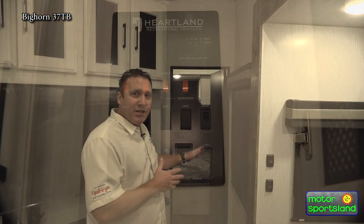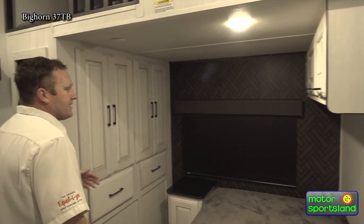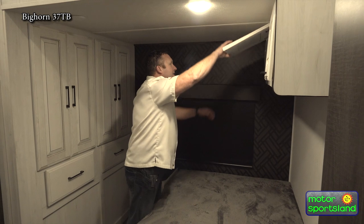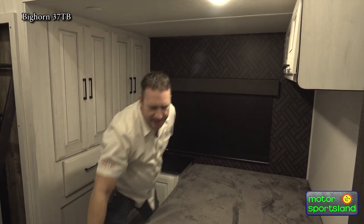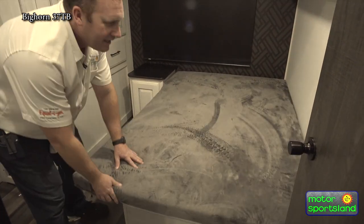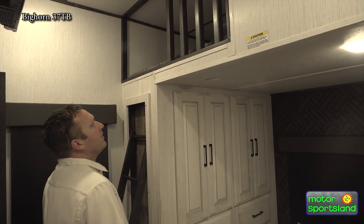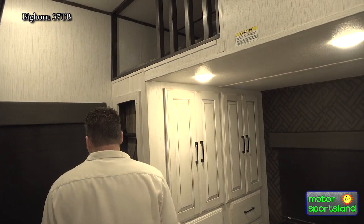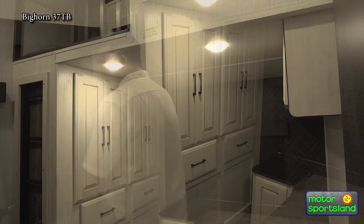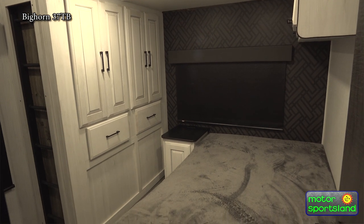Stepping into the back, you can actually see the full back bedroom. As opposed to a bunkhouse, this gives you a real full-size bed. You've got deep cabinets above, really good storage underneath the bed, and a nice loft up top. The loft is rated for 300 pounds, so an adult couple could get up there easily. You've got really good lighting everywhere, a sturdy ladder to get up to the loft, its own TV in here, and ducted AC and ducted heat to keep it comfortable.